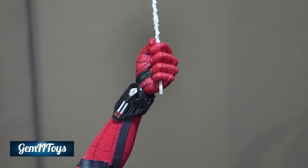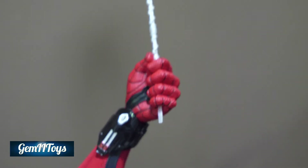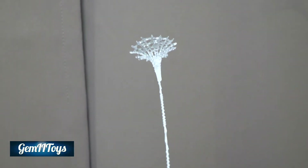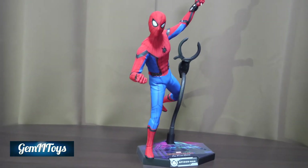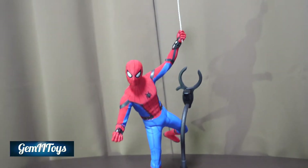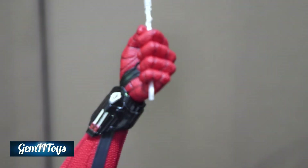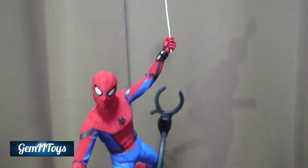He came with two fist hands. There's also a fist where you can fit a web inside, so it looks like he's holding the web — just landing from a swing. I'll demonstrate how you can use these hands: you insert the web in like that.